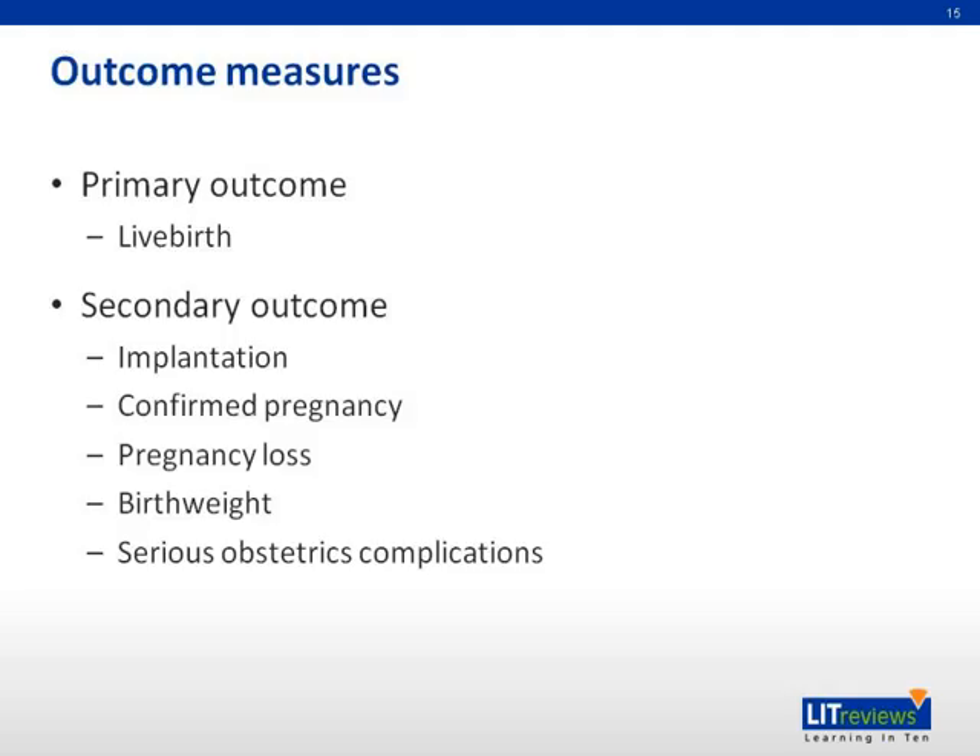The outcome measures were as follows: the primary outcome was live birth. Secondary outcomes included implantation, confirmed pregnancy, pregnancy loss, birth weight, and serious obstetric complications.